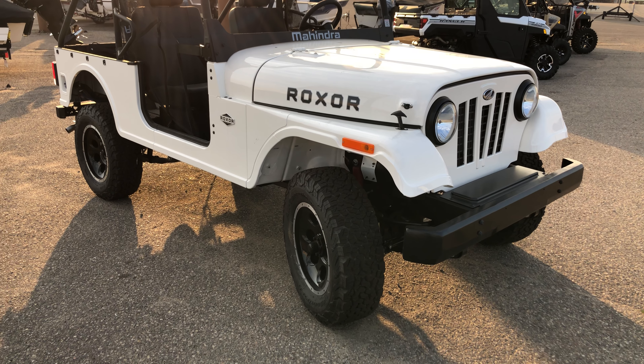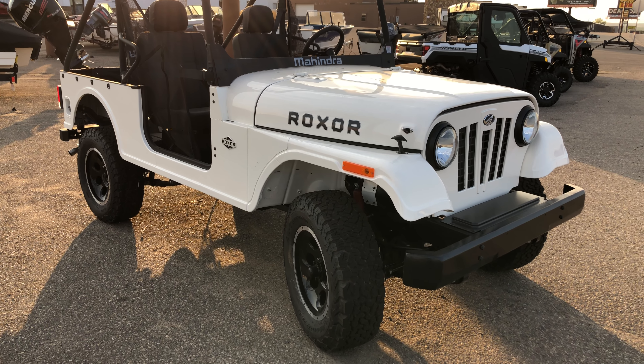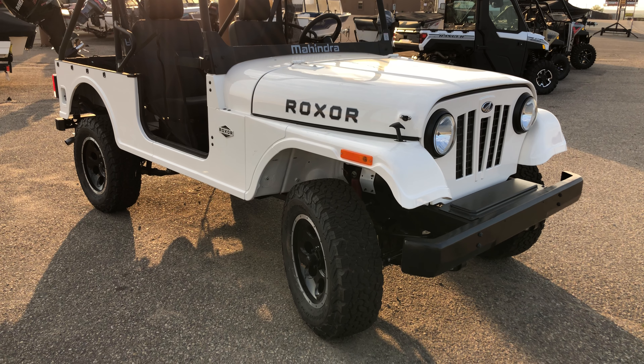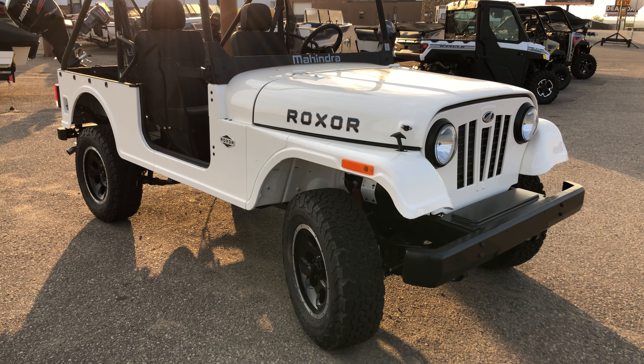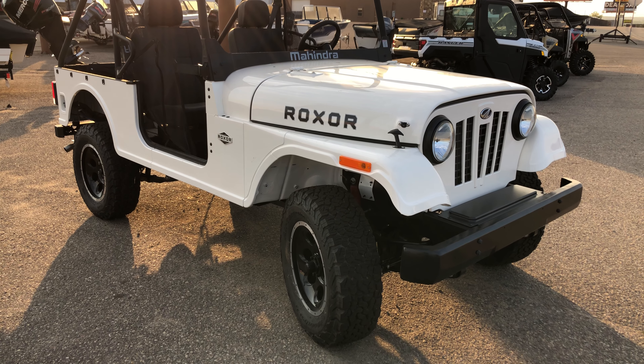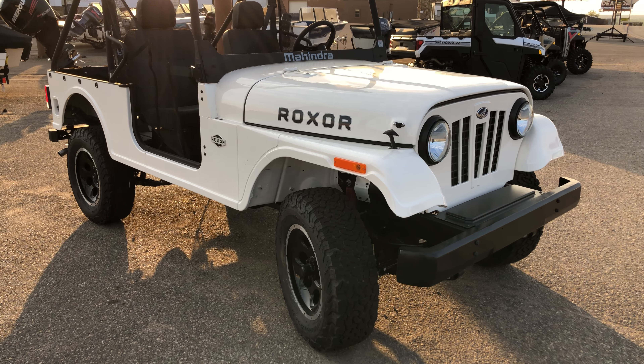Hello YouTube. Here we come again once more with a quick video about the Mahindra Roxor. If you remember, we put two previous videos up, and apparently each time we show up here, the Roxor seems to be flying off the lot.